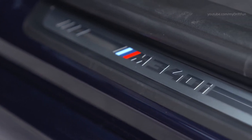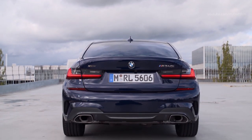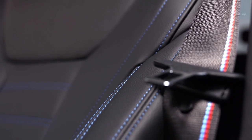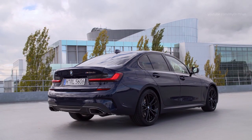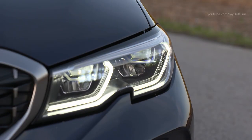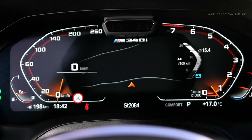The new 3.0-liter straight-six generates 374 horsepower, an increase of 48 horsepower on the engine powering the previous range-topping models, while peak torque is up by 50Nm to 500Nm. The new BMW M340i xDrive sedan powers from 0 to 100 km/h, 62 mph, in 4.4 seconds.